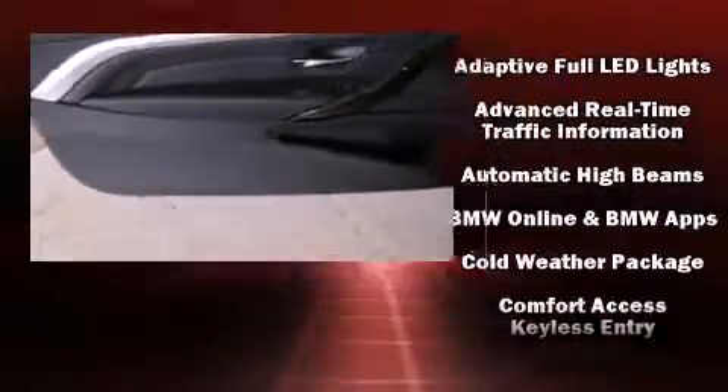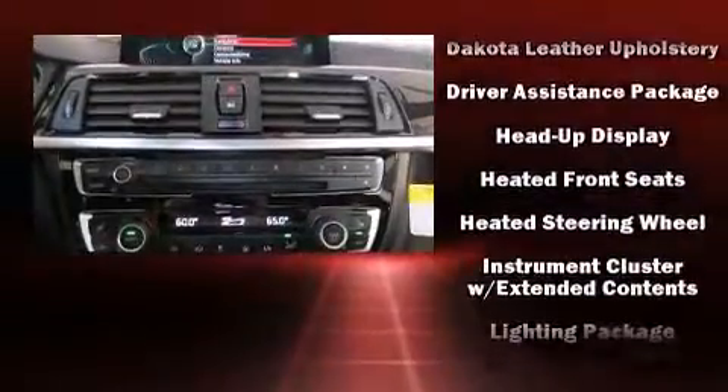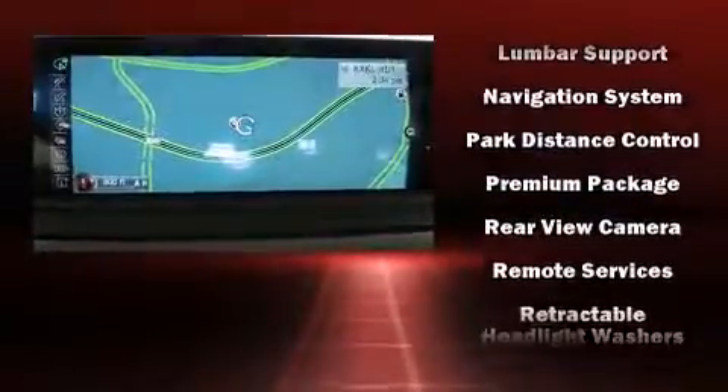BMW also prioritized safety and security with features such as a security system, an emergency communication system, and four-wheel disc brakes with ABS. All-wheel drive enhances stability in unpredictable circumstances.